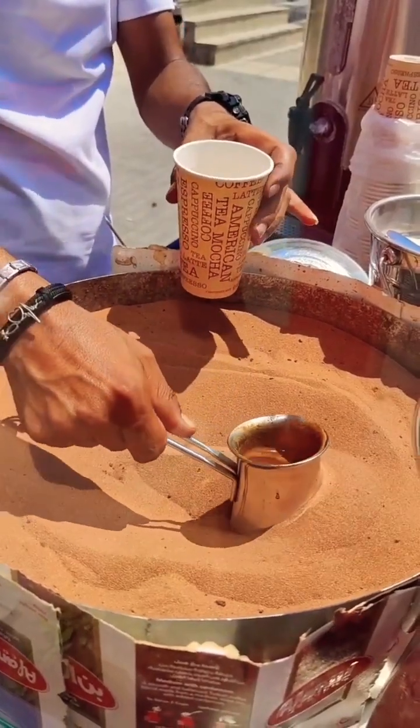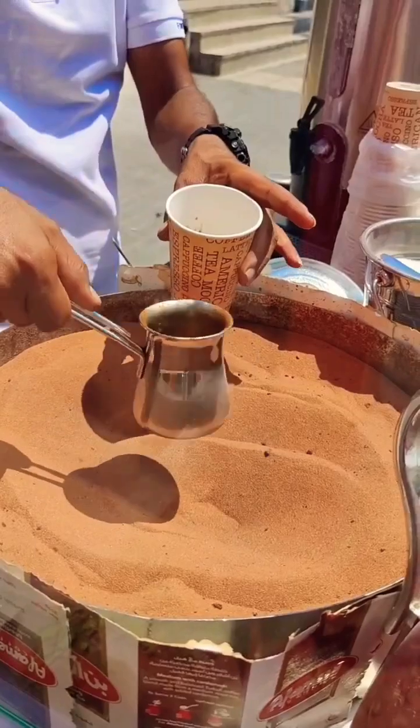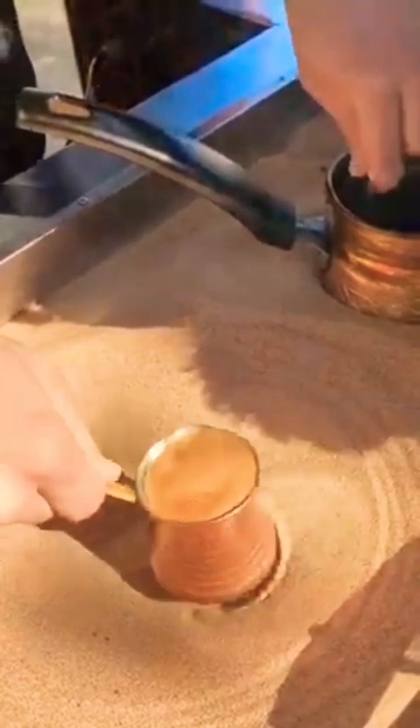The magic isn't in a hidden tube, but in the understanding and utilization of basic scientific principles. The heat from the sand, transferred to the pot, transforms the water into steam, and this steam creates the force that propels the coffee upwards.